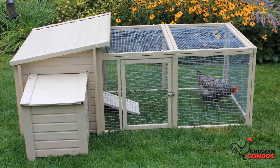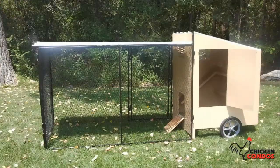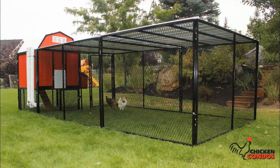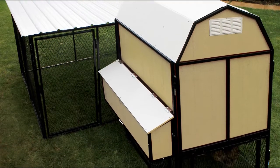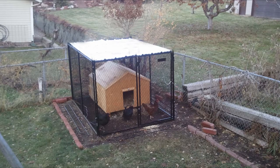Welcome to our website at Chicken Condos. If you're looking to raise chickens, you're in the right place. Here at Chicken Condo, we help you solve all of the problems associated with raising chickens at home. And with our six top chicken coop tips, you'll be up and running in minutes instead of days. Let's start the countdown of the six top chicken coop tips.